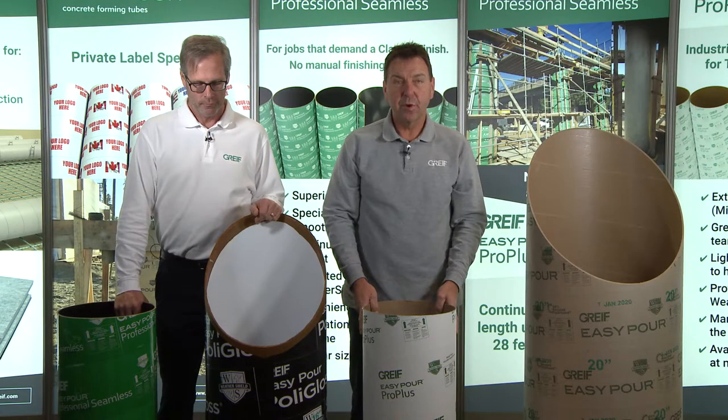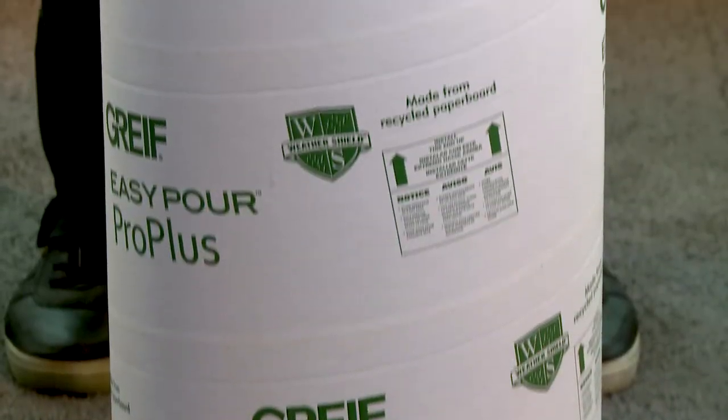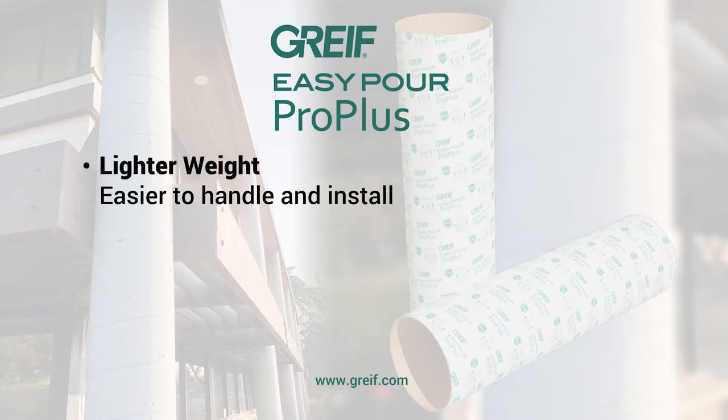Our newest product that we launched this year is the Easy Pour Pro Plus construction tube. The Pro Plus tube has an enhanced outer ply which can withstand 72 hours of continuous rain and exposure to the elements. The Pro Plus with its enhanced outer ply allows us to manufacture the same tube in a standard wall, making it very easy to work with and to move out in the field as opposed to a heavy wall constructed tube.